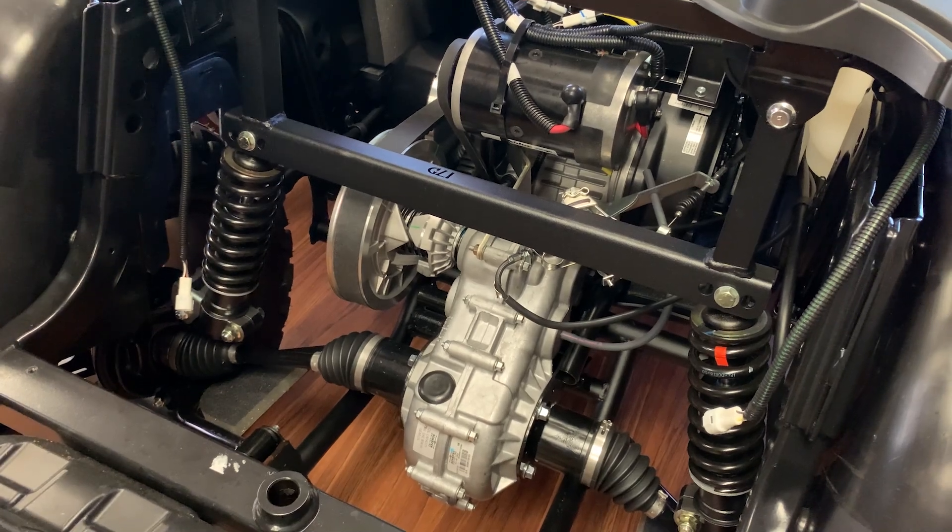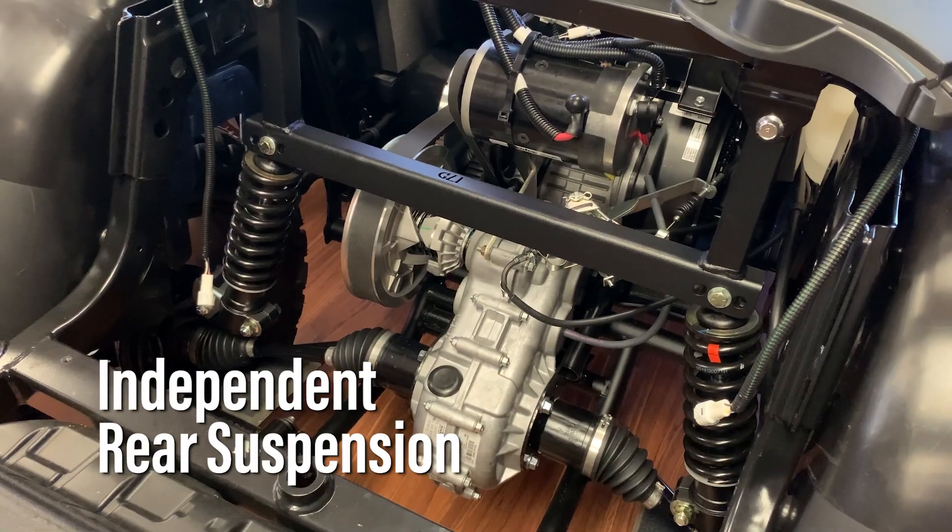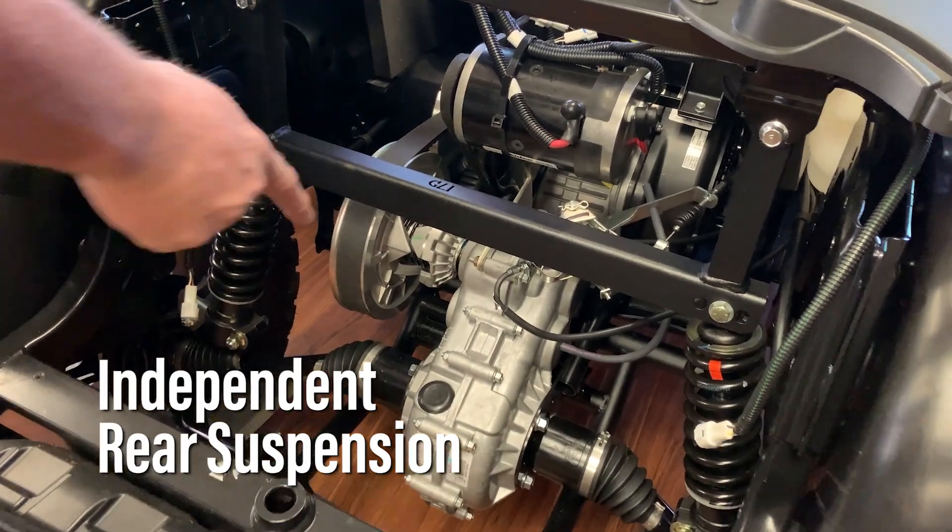With the Yamaha Drive II, it's the only car on the market that has independent rear suspension for a much smoother ride. Riding off-road, on the beach, or anything like that — that's what you want.